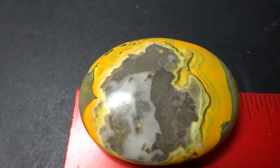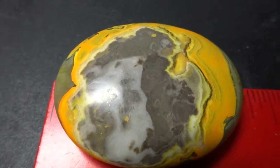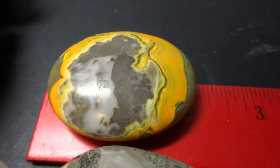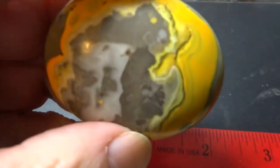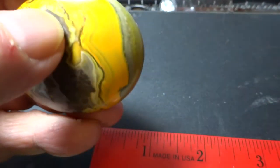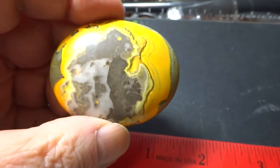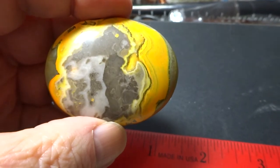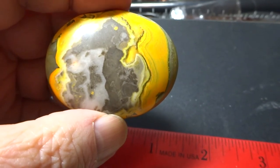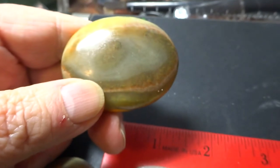Bumblebee jasper palm stone with a Michigan map natural, about two inches long. There's even a yellow dot here about where my city is. What are the chances that a stone polished in Indonesia would end up looking like Michigan and be sent to someone who lives in Michigan?